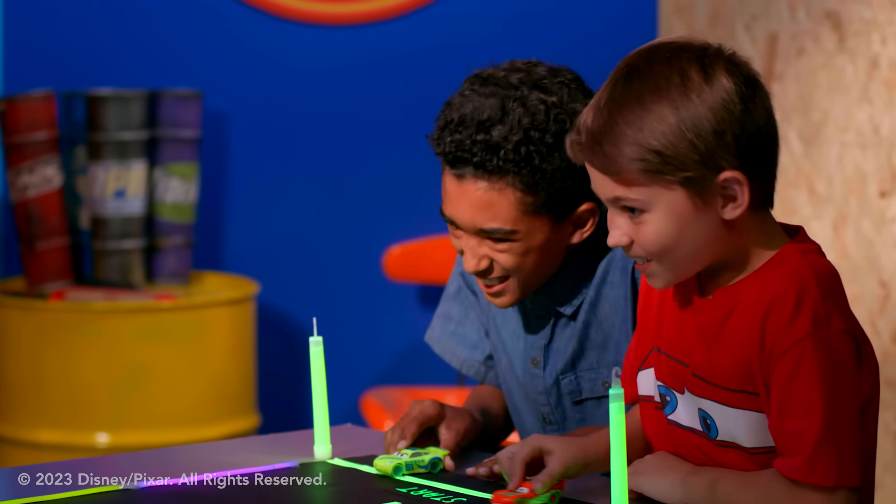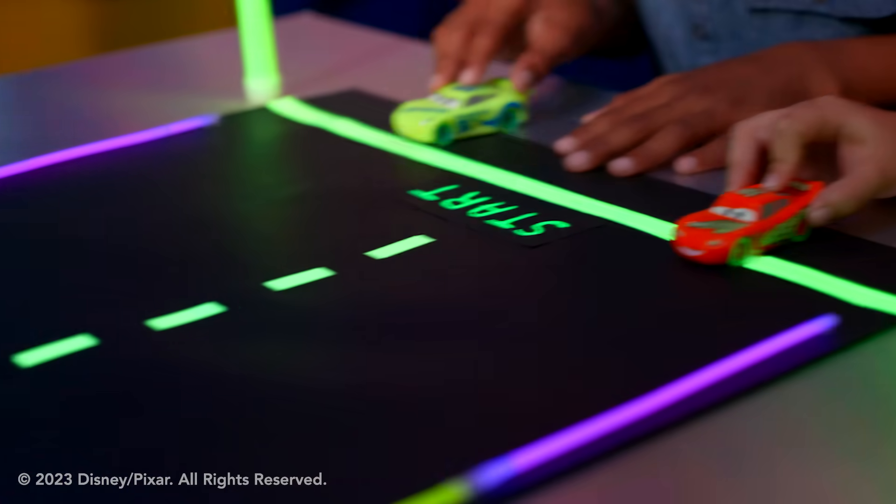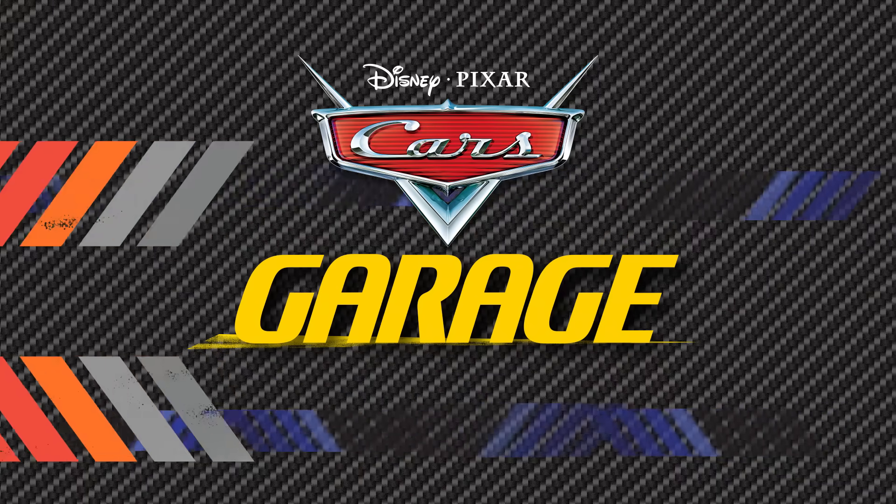On your marks, get set, go! Why is it so dark in here? Taj, is that you? Yeah, it's me. Hit the lights, Alex. Much better. Welcome to Cars Garage.